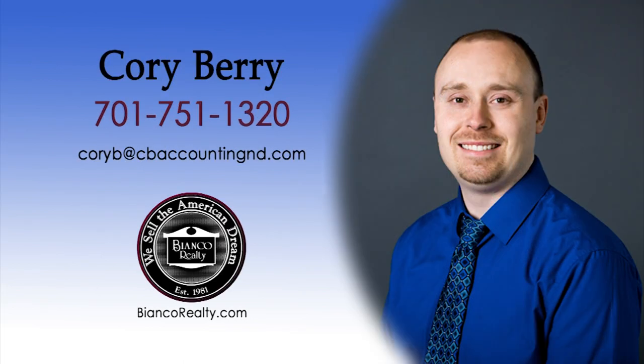Corey Berry became a realtor because of his love for helping people make big life decisions. Along with a realtor license, Corey is a licensed CPA. He brings a unique experience to the real estate table, having an accounting background. He gives life advice to people every day, which transfers very closely to real estate. Corey likes to help buyers and sellers break down the numbers of the property they're buying or selling to make sure it's the best decision for them. Whether you're looking for an investment property or family home, contact Corey Berry, 751-1320, today at Bianco Realty.